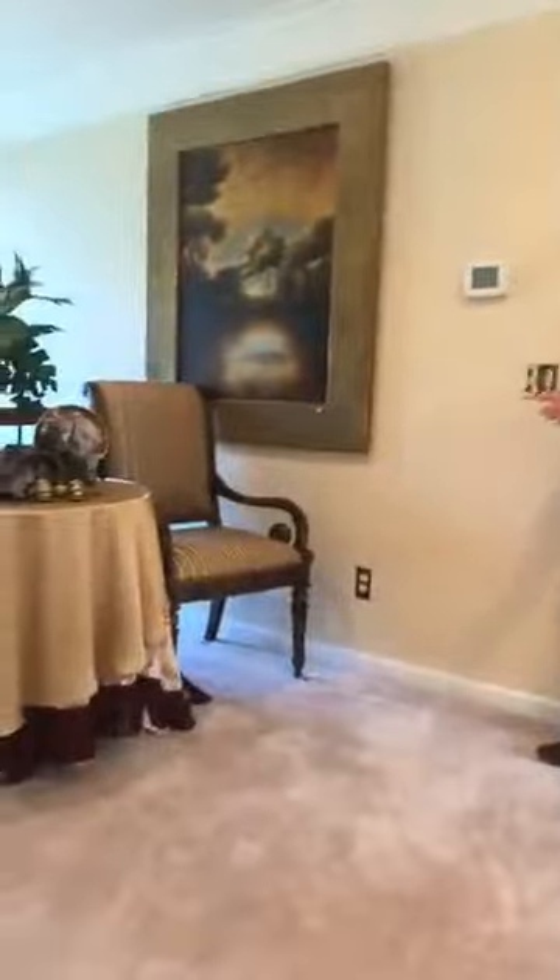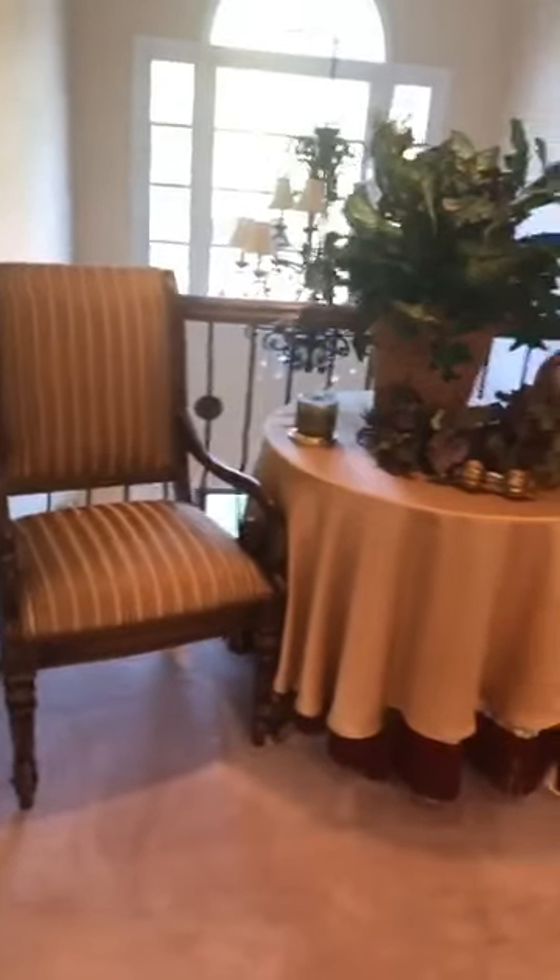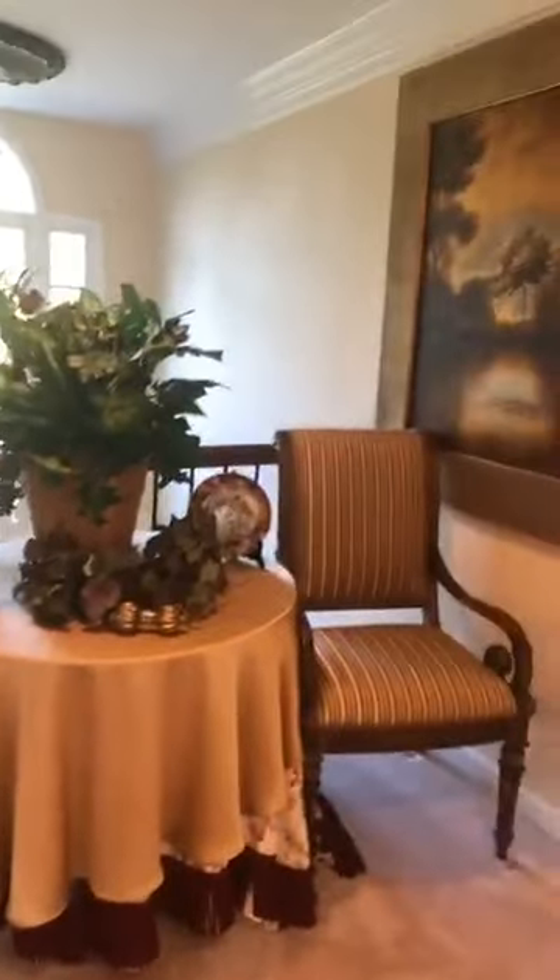We have two beautiful chairs and a painting here that is quite lovely — this is all for sale. If you'll follow me, we're going to go into what I would call the picture or print room, and like I said — P. Buckley Moss. We have tons of these items.